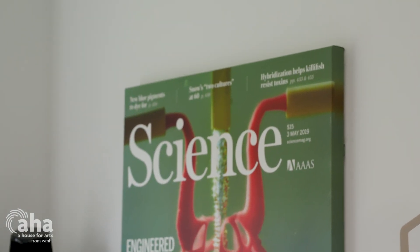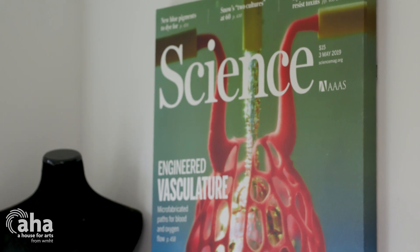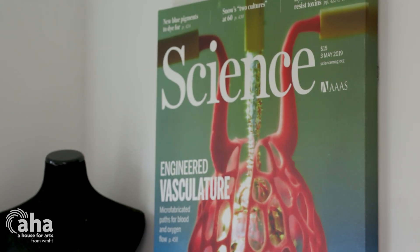A photo of the structure we designed appeared on the cover of Science magazine, which is a huge milestone for us to have our work as designers recognized in the scientific world. This sort of research is also very long term — there are so many steps, and it's many years of research ahead before putting 3D-printed organs in a person is a real thing.